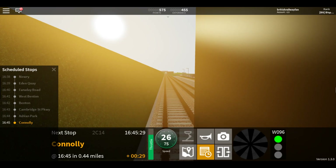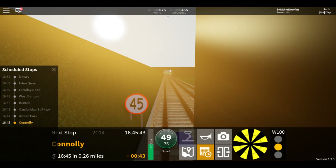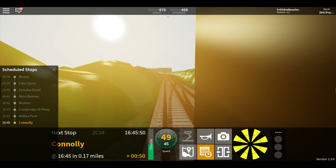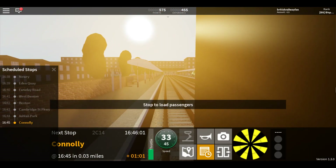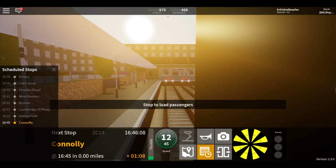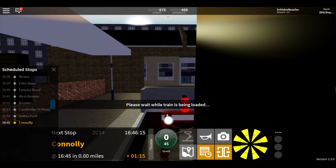Welcome aboard this Waterline train to Connolly. The next station is Connolly. This train is now approaching Connolly. This train terminates here. All change please. This is Connolly.